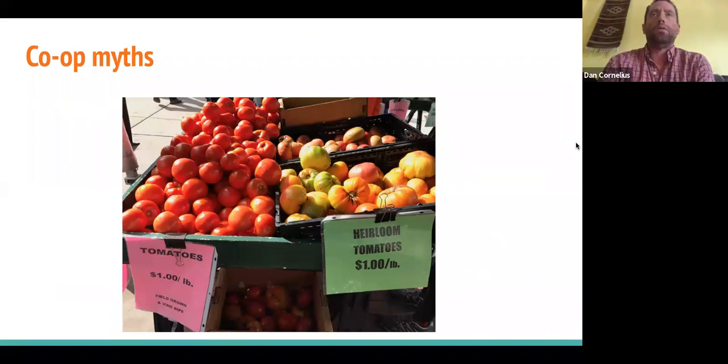I want to quickly address some myths of co-ops. A co-op is a business. This slide shows a farmers market selling tomatoes at $1 a pound — hit late summer, early fall, everybody's got tomatoes and it's hard to break even at $1 a pound. A co-op is a business, and although there are principles stating every member has a vote, that co-op is going to be overseen by a board of directors with staff running day-to-day operations. If it's not able to break even and run a successful business, in the long run it's not going to be a successful endeavor.